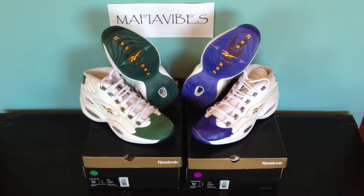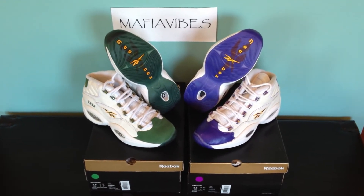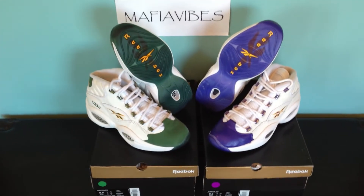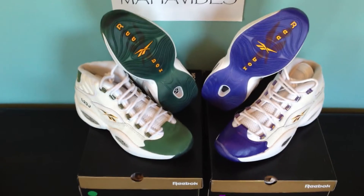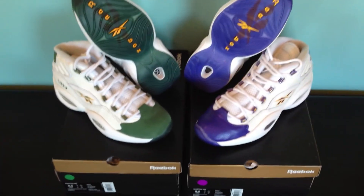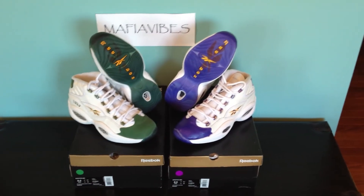I'm selling the other — if anybody wants it, just hit me up. I'm going to go at pretty much what I paid for them; I'm not really trying to make money, just want to move the pack. It came like this — no special packaging, just two separate shoe boxes — so I could split the pack and sell the LeBron and Kobe separately if you're interested in one or both.